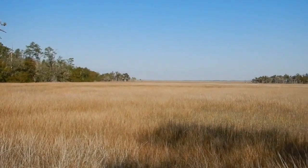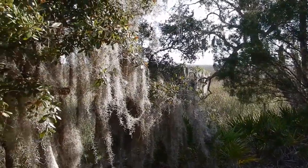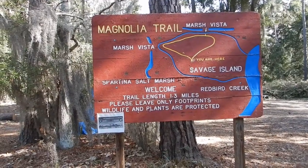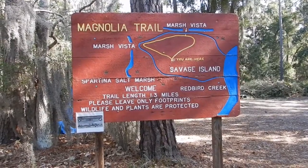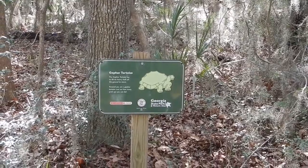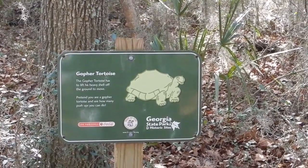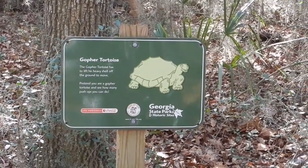Here's the marsh and all its wildlife, and the magnolia trail. Right at the beginning of where the campground starts, there's something called the magnolia trail that takes you out to see the marshlands. There are some informative signs along the way — this one talks about a gopher tortoise that has to lift its shell up to actually move, and says try some push-ups to see how it feels. I don't think so.